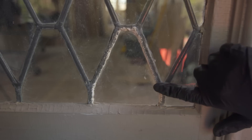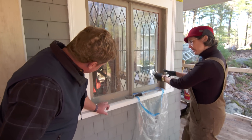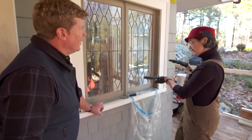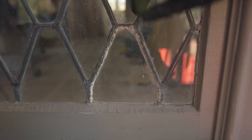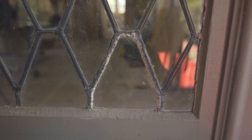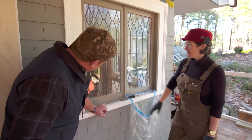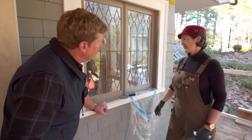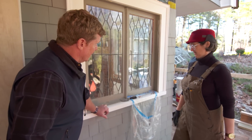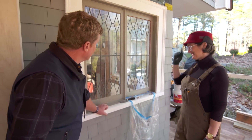Anywhere else that we have to worry about? I'm going to touch this up. This is a previous repair that was done differently than I'm going to do it. I'm going to remove this window so there's no damage to the came. Here the came got pretty chewed up. The came is this piece of lead that goes between the pieces of glass. I'm going to try to touch this up, smooth it out so it looks better.